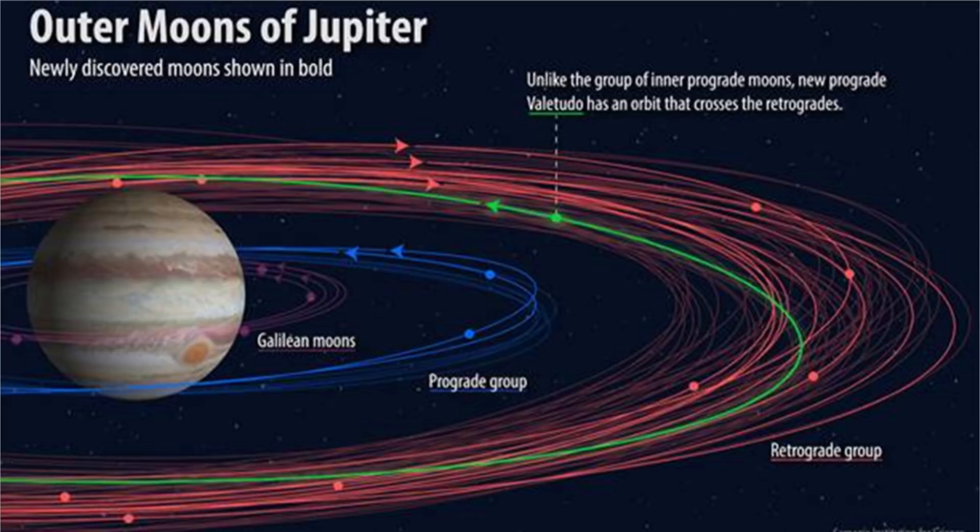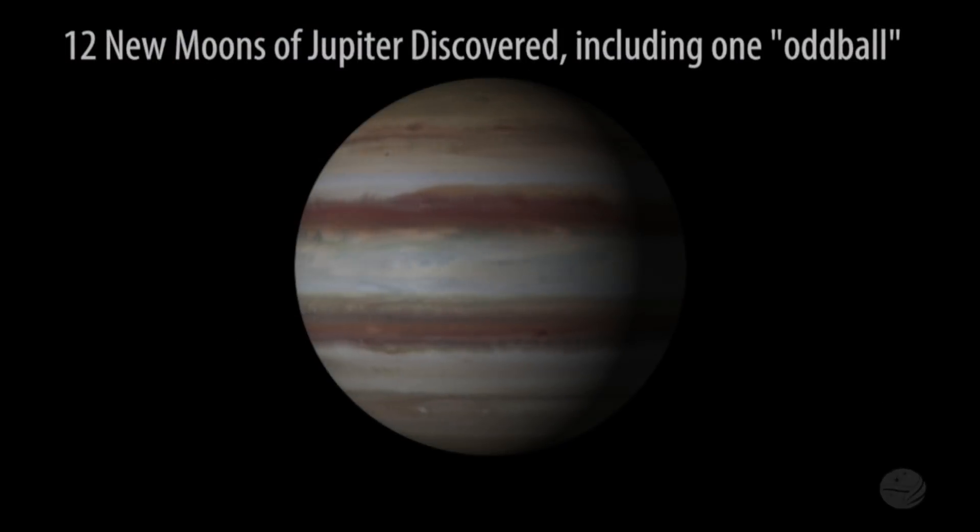And how significant is this? It's significant because any new findings are significant. It's also teaching us that we don't know quite what's out there. These moons are only one, two, three kilometers wide, so they're not very big. But it is teaching us that we still have lots to learn about our own solar system.